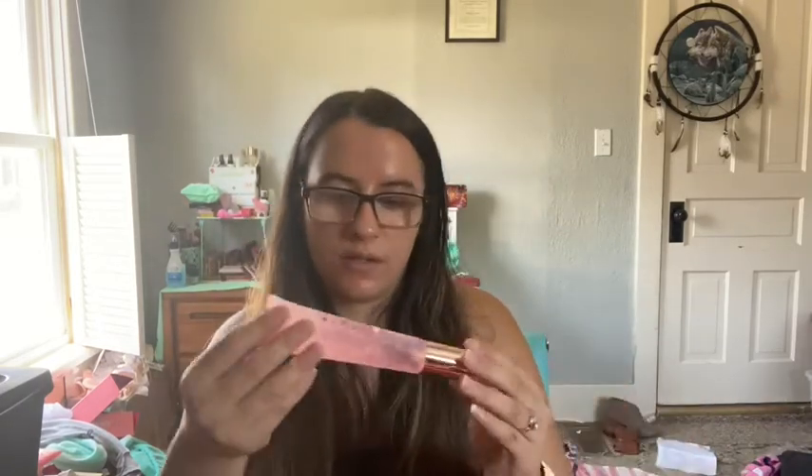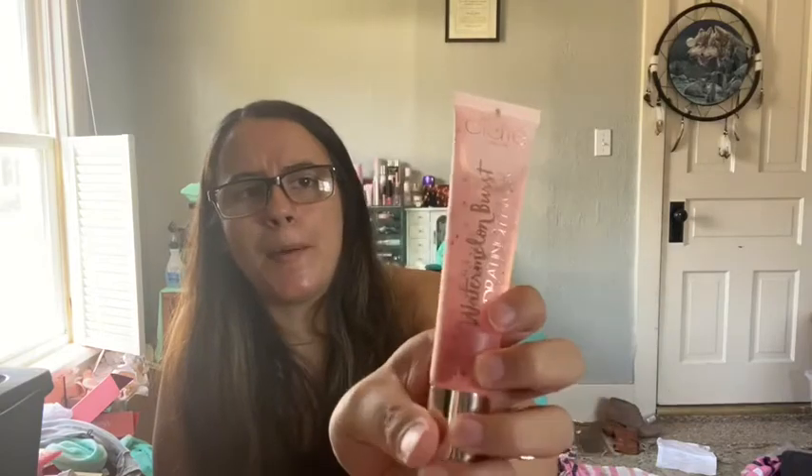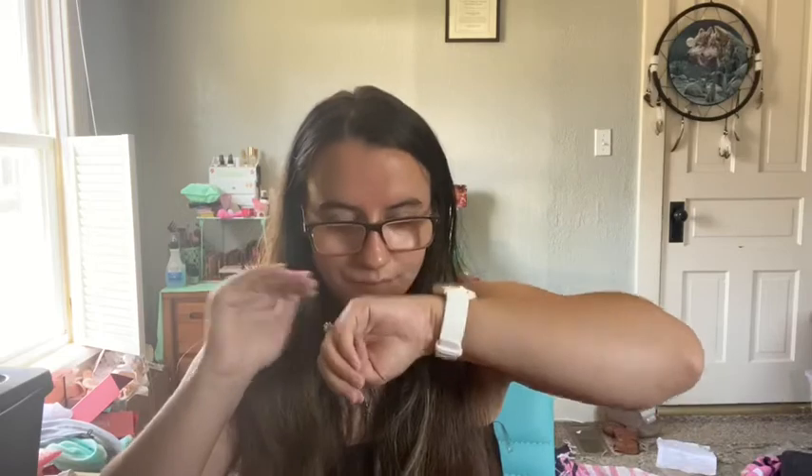This item is the Watermelon Burst Hydrating Primer by Ciate London. Here's what the primer looks like. I know that people have gotten this before — I'm not sure if it was in BoxyCharm or Ipsy, but you do see Ciate London stuff in boxes quite often. I just got one in BoxyCharm and now I'm getting another one in Ipsy. This smells sweet — I wouldn't necessarily say watermelon-y, but maybe.